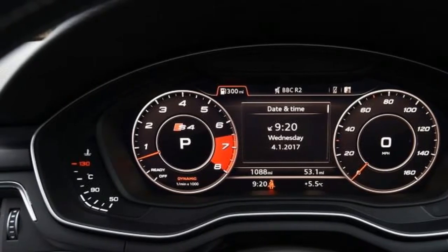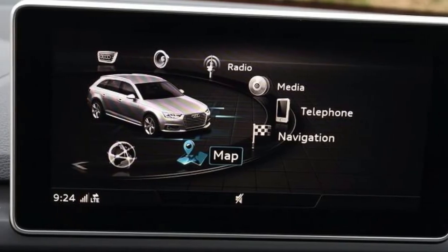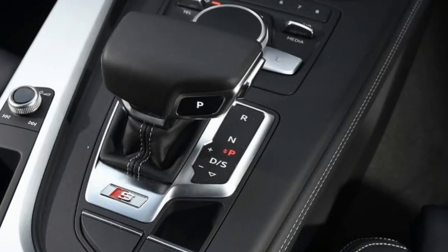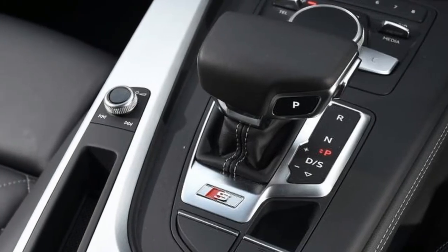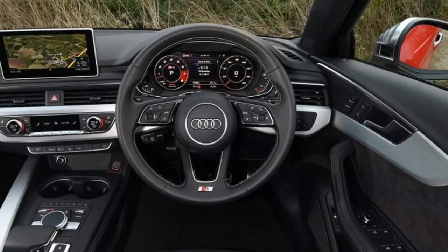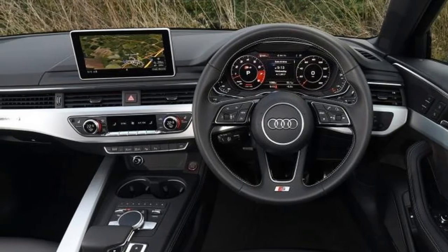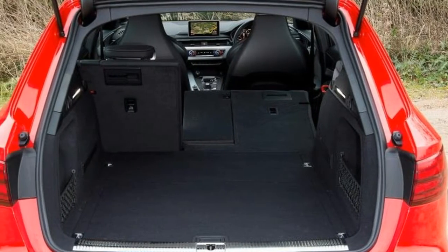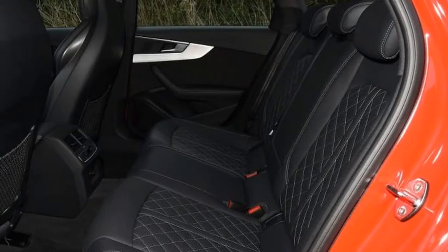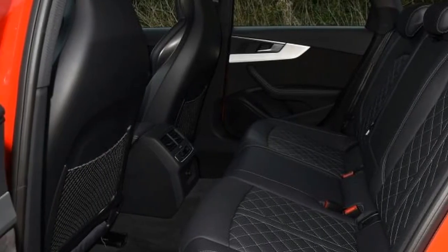But despite being faster than its German rival, it's not as engaging. You can tweak the S4 settings via the familiar drive-select buttons on the center console, but it feels more like a cruiser than a true dynamic benchmark. With everything in the sportiest settings, the Avant's responses feel tighter, but unless you really need the extra traction, the 3 Series remains the driver's choice.